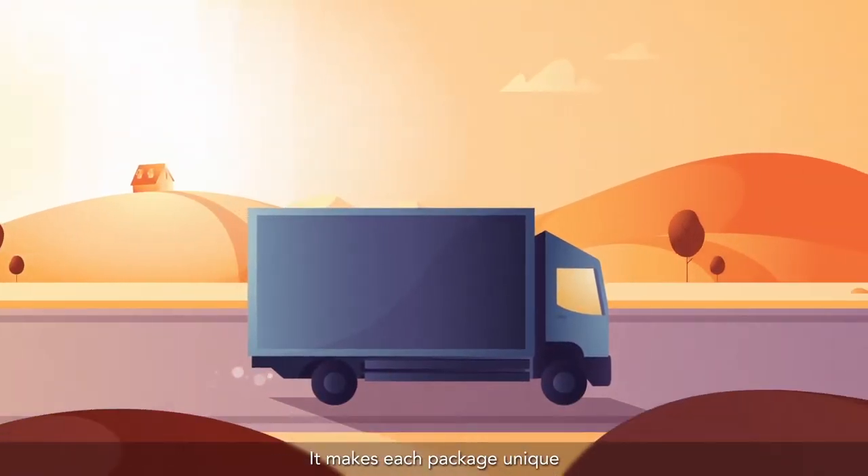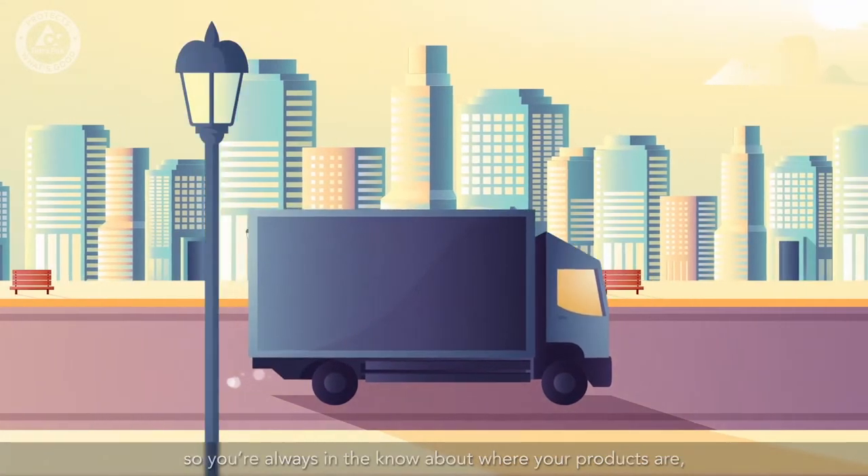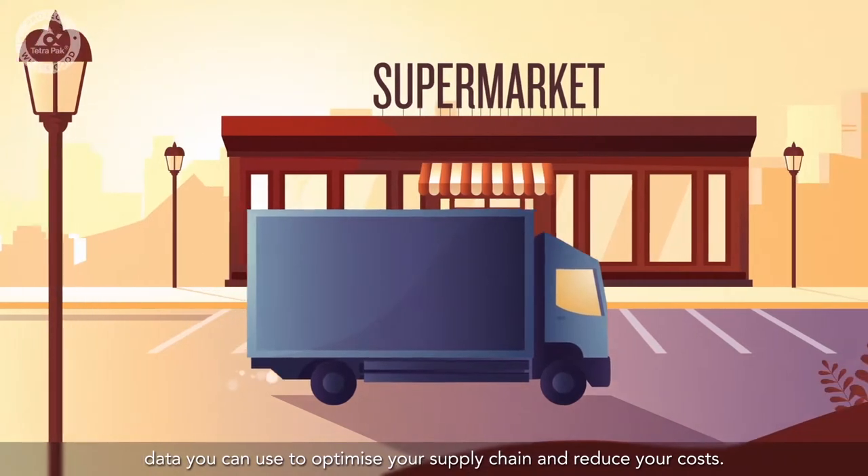It makes each package unique, so you're always in the know about where your products are. Data you can use to optimize your supply chain and reduce your costs.